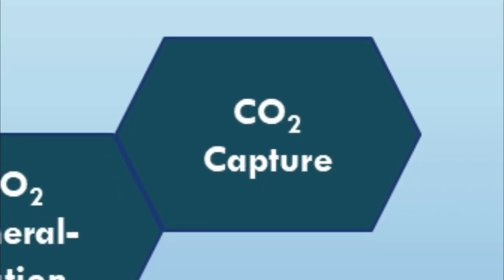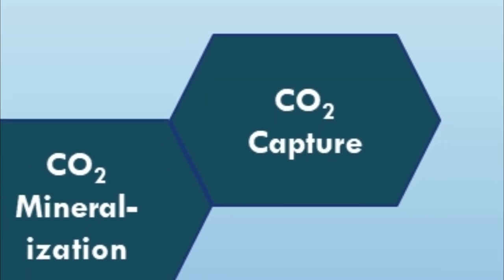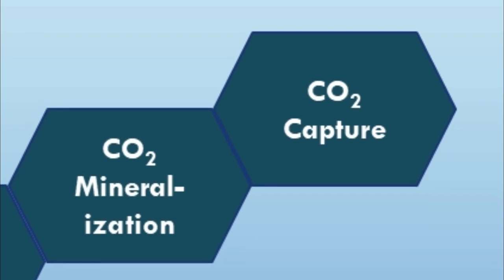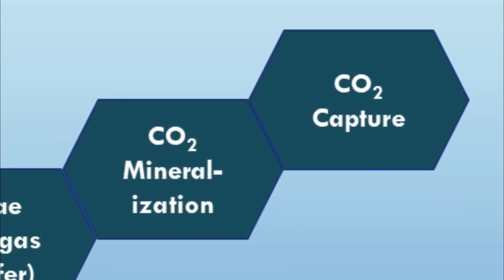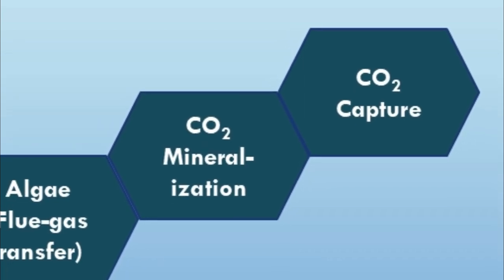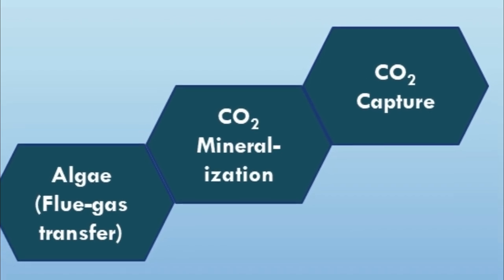While the RFC was developed with solvent-based CO2 capture in mind, other greenhouse gas-related applications include wet chemistry CO2 conversion like mineralization processes. Biological conversion, such as using algae, takes advantage of the non-fouling aspect of the contactor, while the screen structures can be adapted for more or less fragile species.